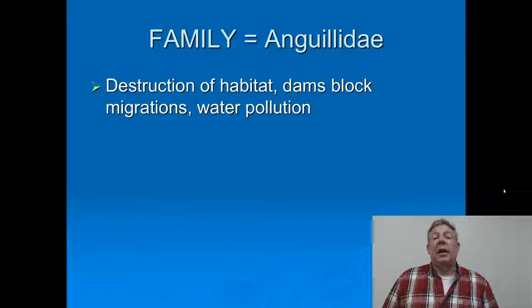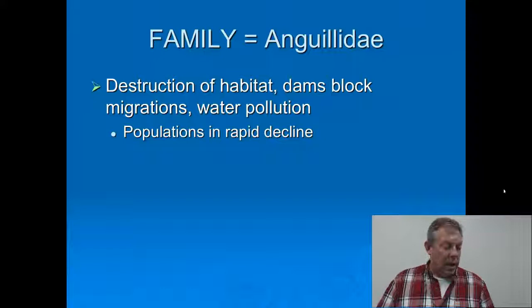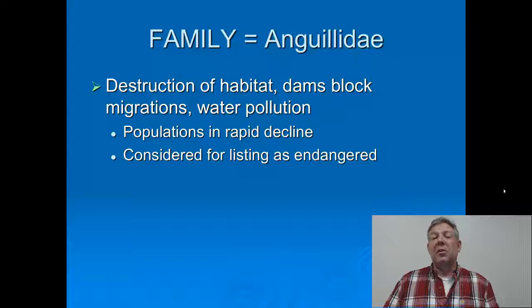This is a species that is in a lot of trouble. Just like other species that make long migrations up the rivers, the construction of dams has a serious impact on them — the dams block their migrations and change the habitat. You also have water pollution. There are lots of challenges to the American eel and their populations are in rapid decline. They have been considered for listing as an endangered species; they haven't been listed yet, but their numbers are dropping off precipitously and they probably need that protection.